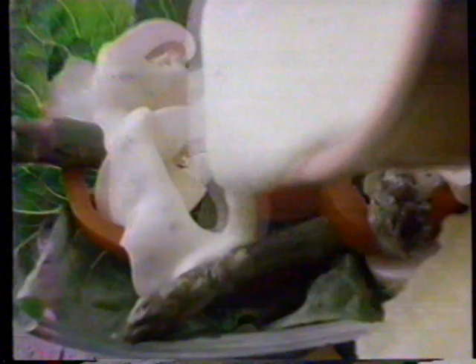Homestyle Onion has onion bits and cheddar. Creamy Herb has dill and oregano. While Italian Spice has garlic and Romano cheese. Original Ranch, Homestyle Onion, Creamy Herb, and Italian Spice — from Hidden Valley Ranch. For delicious recipes.